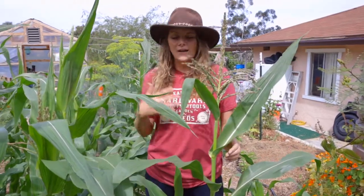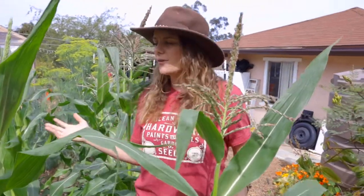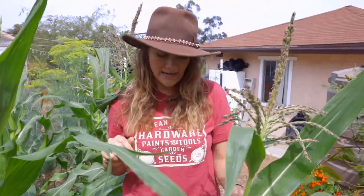I really suggest if you've never grown corn before, give it a try. It's so much fun, it's delicious. This is a variety of sweet corn that we're growing, and honestly we'll probably eat all of this in just a couple days because it's so good.